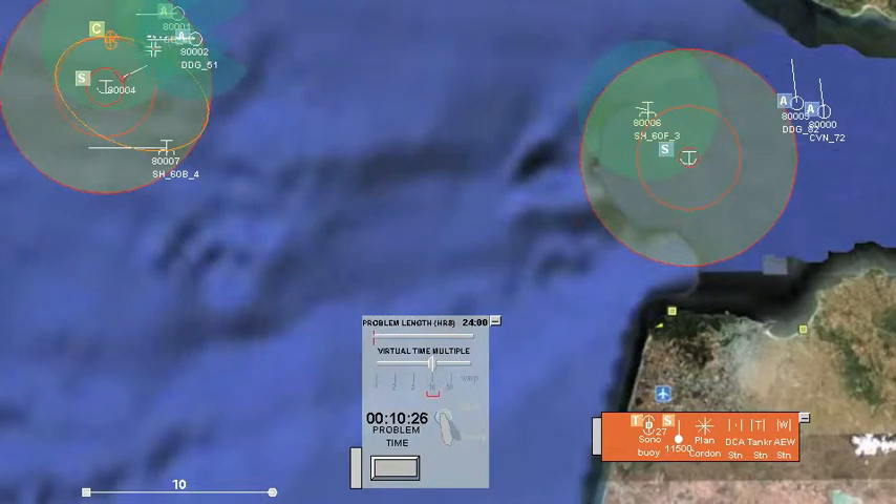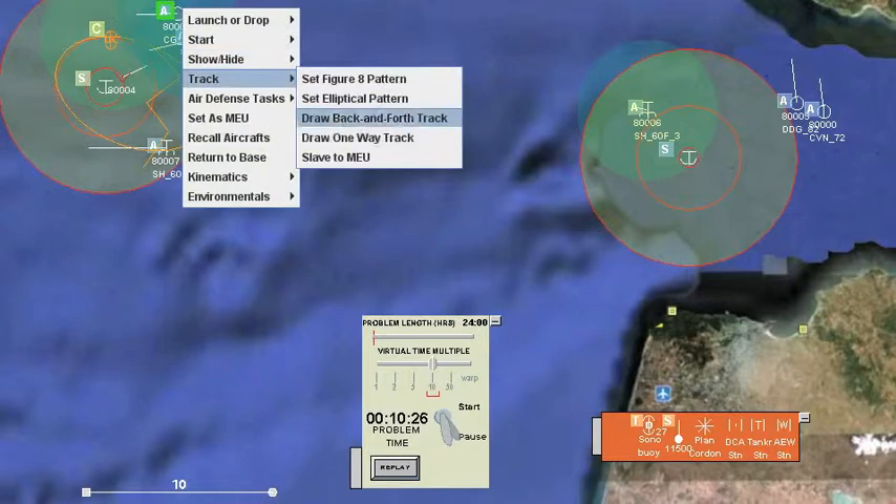We draw a one-way track for the destroyer, needing to hit the last point twice in order to finish the track. We then draw a similar track for the cruiser.